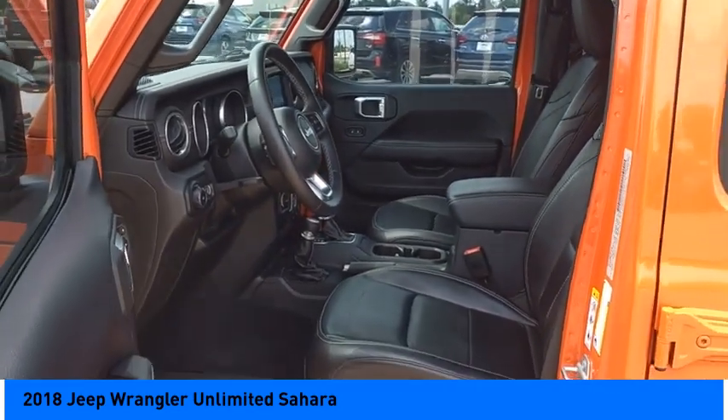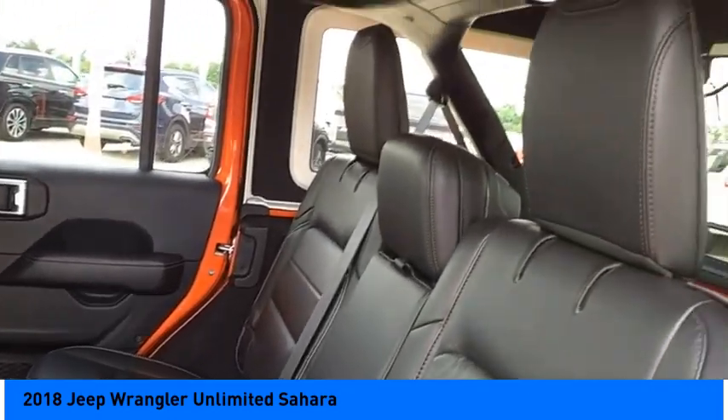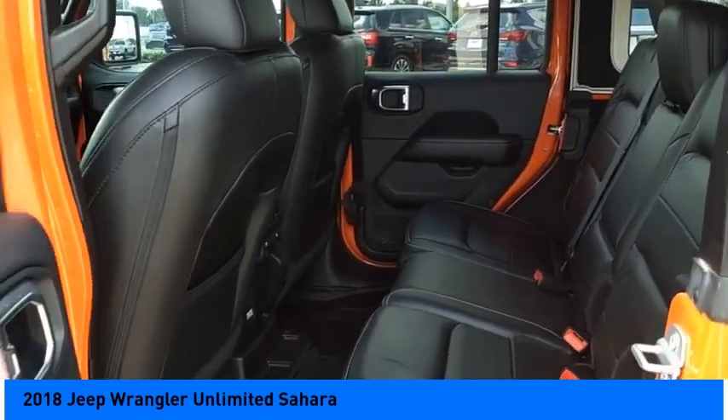Fog lights, braking assist, power brakes, ambient lighting. This beauty is sure to make you the talk of the neighborhood. So call or drop in for a test drive today.